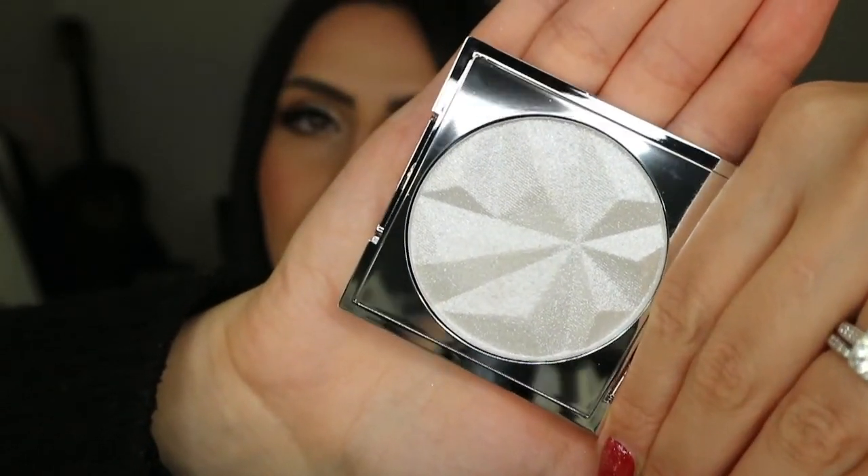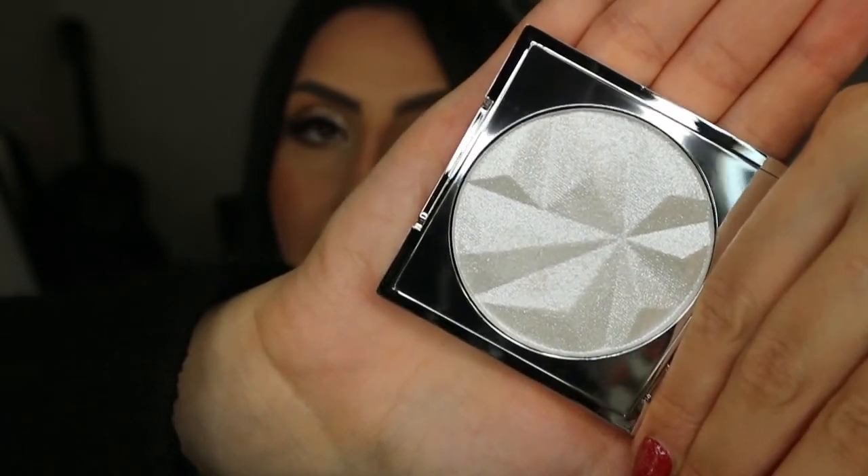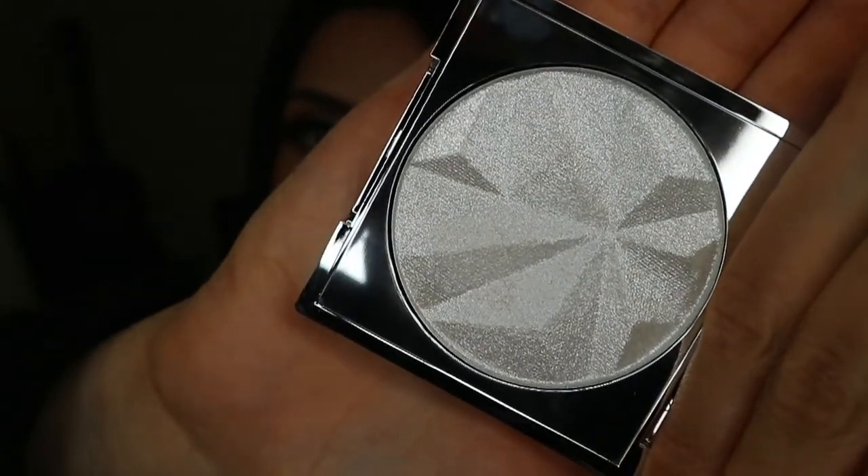Next is the highlighter. The packaging is silver all over — the only downside is fingerprints show everywhere, which bothers my OCD. When you open it up, the mirror comes protected. Look at that highlight compact — the color is gorgeous. Let me get it closer so you can see it. You see what I have on my lip in the middle? I added a little bit of the highlighter there and it looks like I have a gloss on — I'm obsessed. It's absolutely stunning.